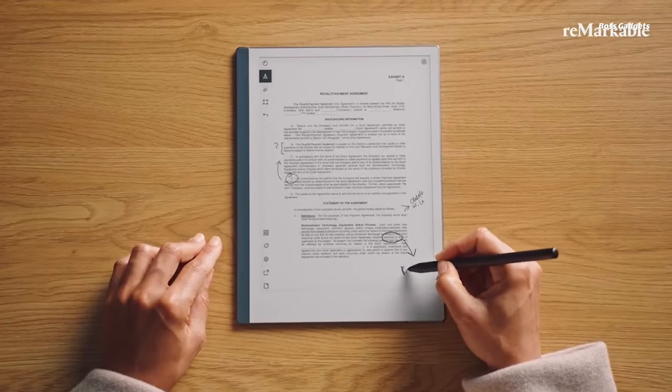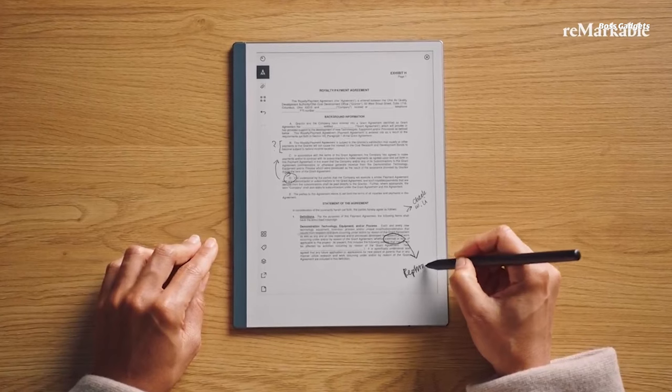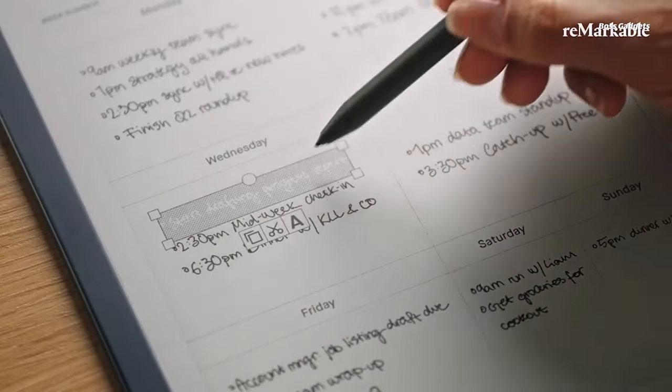Organize notes into folders and add tags for easy browsing. Cloud Sync keeps everything backed up and accessible across devices with a Connect subscription.